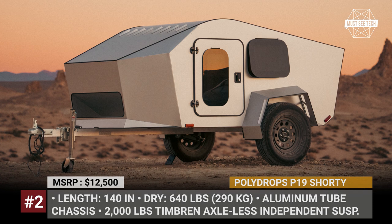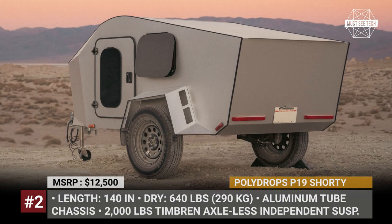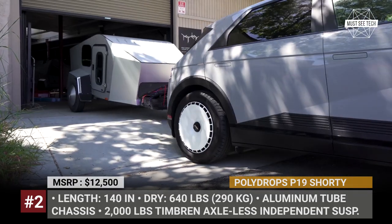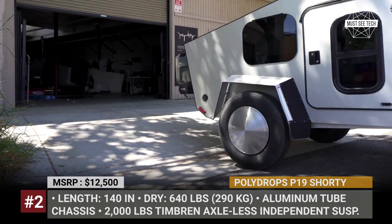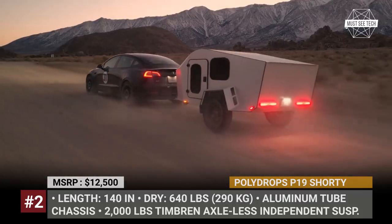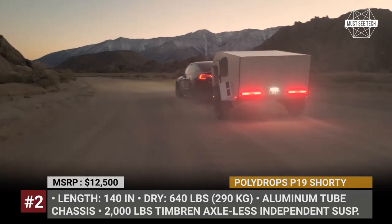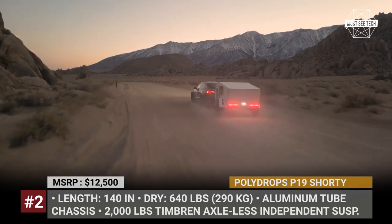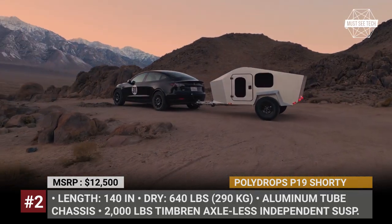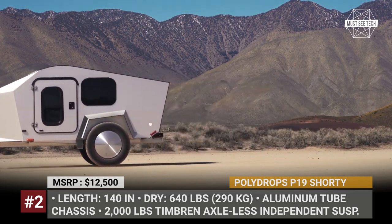Polly Drops P19 Shorty. After a couple of years of trial and error, the Californian startup Polly Drops has found its footing and mission as a manufacturer of futuristic teardrop trailers for electric vehicles. Their finalized lineup now consists of two models: the flagship P17A1 that costs a whopping $46,000 off-the-grid, and the affordable P19 Shorty. The latter is a futuristic living capsule on wheels that weighs just 640 lb dry and has an extremely aerodynamic design.